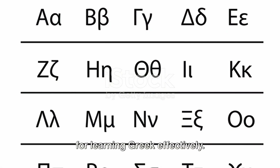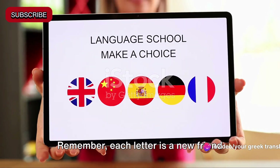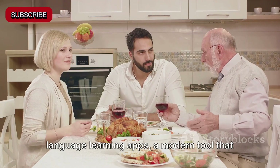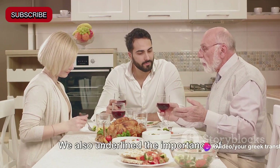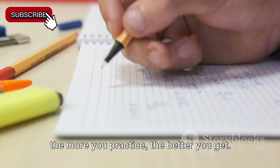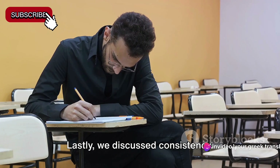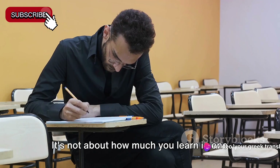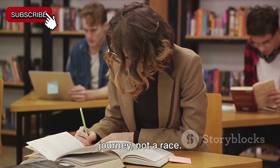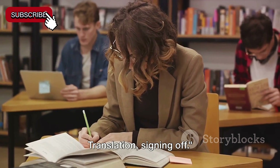And there you have it — my top five tips for learning Greek effectively. We started with embracing the Greek alphabet, where each letter is a new friend waiting to be known. Then we explored language learning apps, a modern tool that makes your journey exciting and interactive. We underlined the importance of practicing speaking out loud — the more you practice, the better you get. Immersion, our fourth tip, is about surrounding yourself with the language in every possible way. And lastly, consistency: it's not about how much you learn in one day, but about making a little progress every day. Remember, learning a new language is a journey, not a race. Enjoy the process, and before you know it, you'll be speaking Greek like a native. Until next time, I'm Mary from Your Greek Translation, signing off.